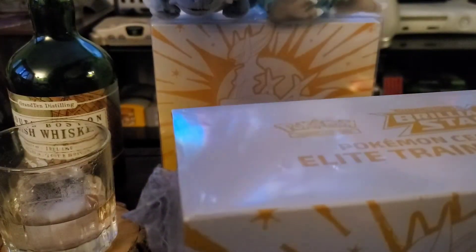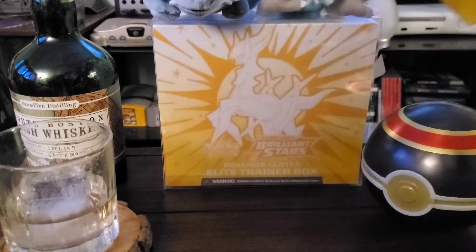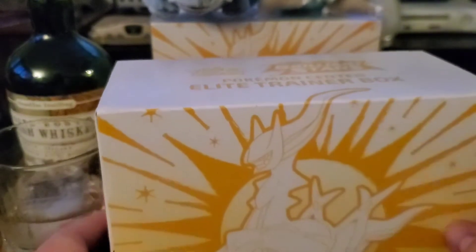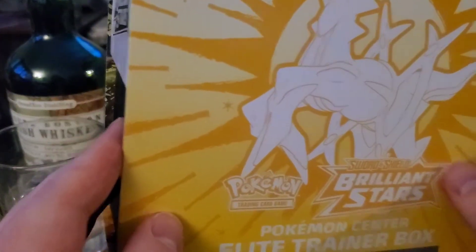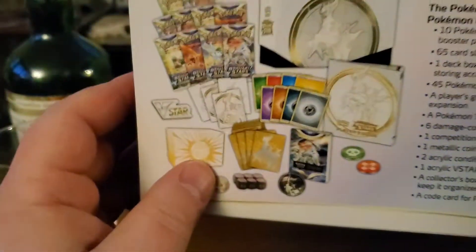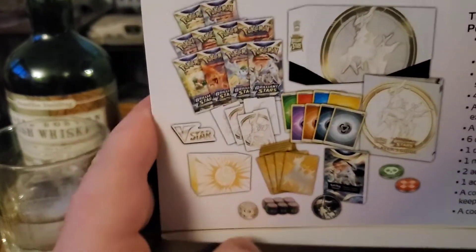Hope everyone's having a good night. Hopefully you've tuned in to see my previous two videos — one on the Pokemon Center Fusion Strike ETB and the brilliant stars booster box. If you're new to the channel or new to collecting Pokemon, these Elite Trainer Boxes give you everything you need to start collecting. A lot of times they come with a certain amount of packs, dividers, sleeves, dice, and stuff like that — basically stuff to get you going to either play or collect Pokemon.